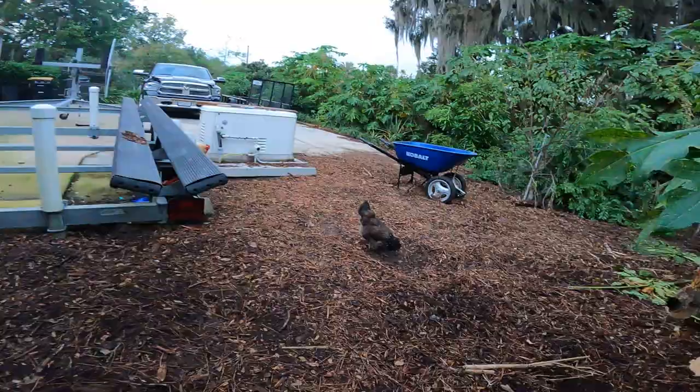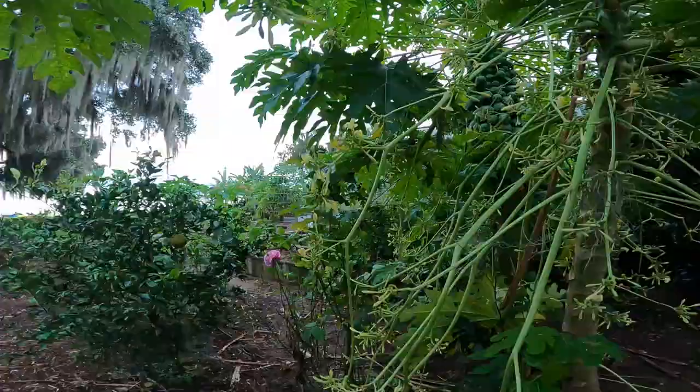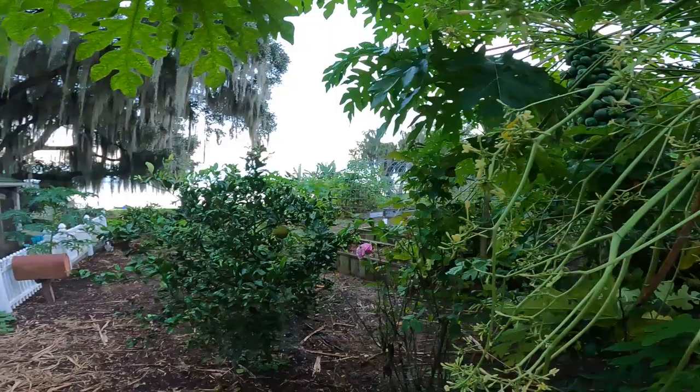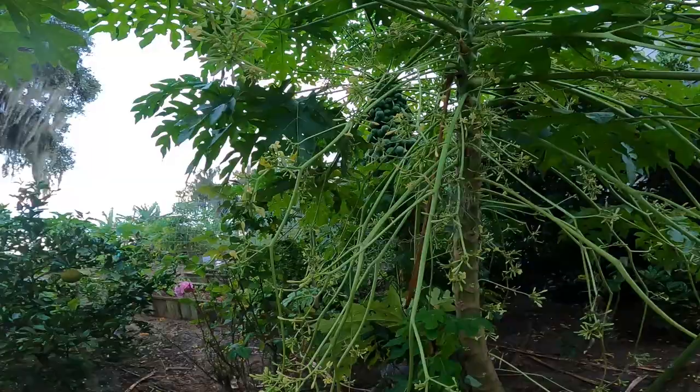I think she did — she caught one! That's terrible, oh my god, my chicken just ate a hummingbird moth. She's still running with it; she's got it — it's too big to eat. Mama, did you get that hummingbird moth? I don't know how a chicken could catch that, but she did.